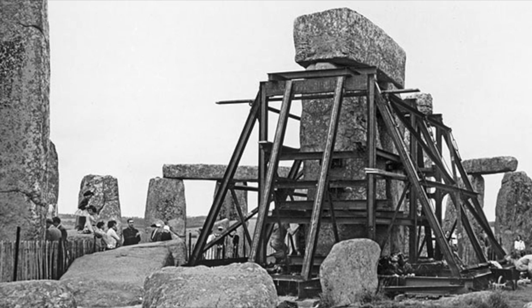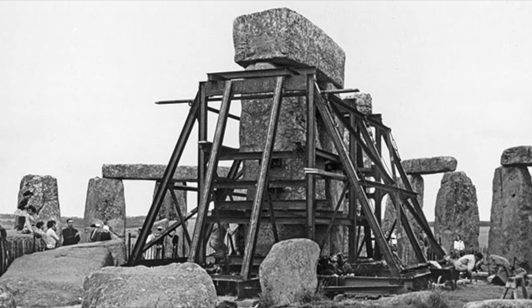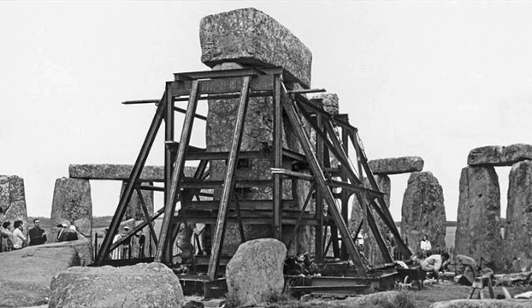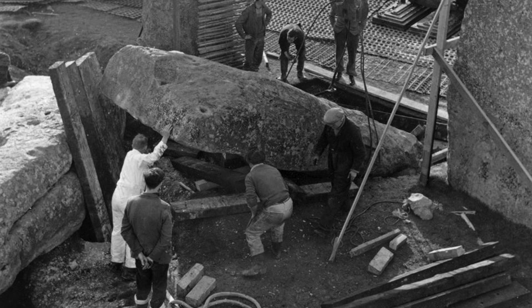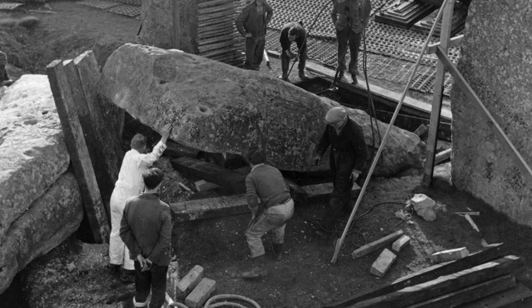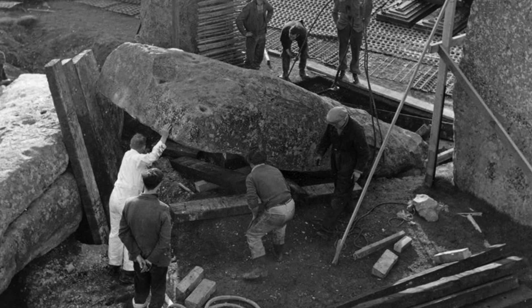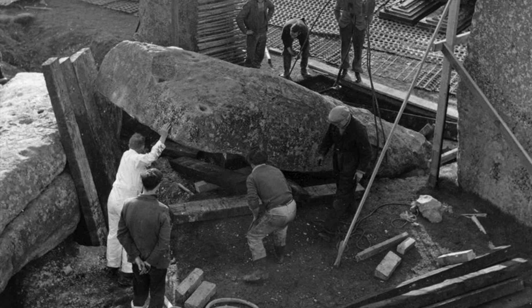But Stonehenge was massively reconstructed. The first project took place in 1901 when a leaning stone was straightened and set in concrete to stop it falling over. In the 1920s, more drastic renovations took place, and six stones were moved from their fallen position and re-erected under the direction of Colonel William Hawley, who was a member of the Stonehenge Society.